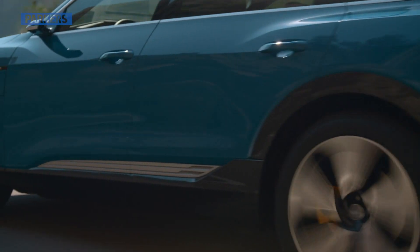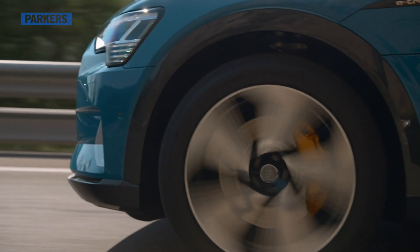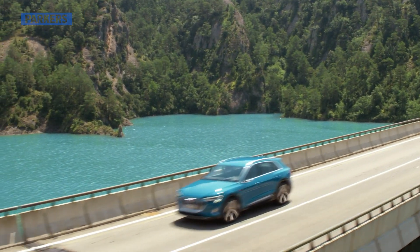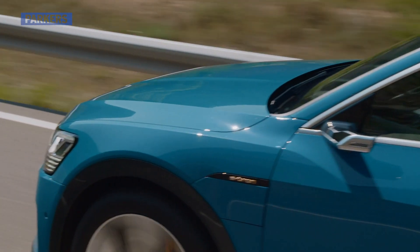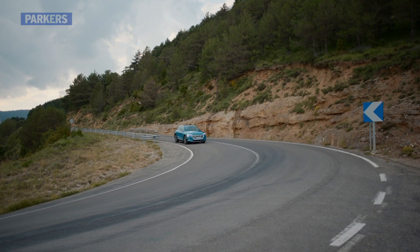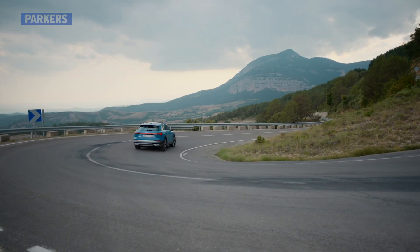Charging time is around 30 minutes for an 80% refill using a 150kW fast charger, or 8-9 hours using an 11kW home charger. All-round comfort is excellent, with the air suspension delivering a cosseting ride and the lack of engine noise making for a serene environment. What's more, handling is surprisingly good for a car that weighs in at 2.5 tonnes.